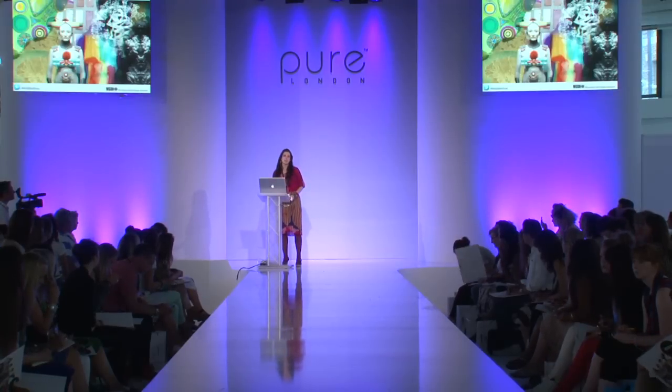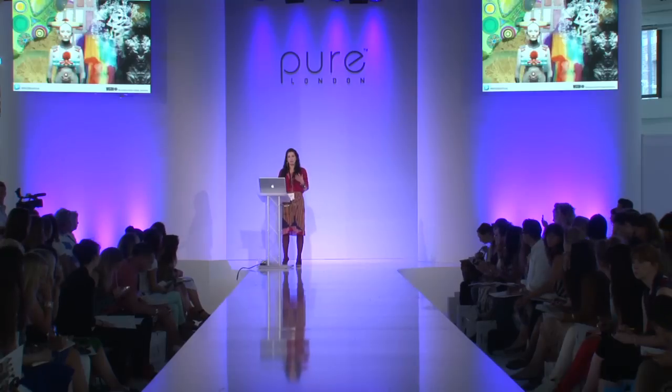Welcome to the WGSN trend presentation. Today we're talking through our trends for the spring/summer 2013 season, covering formal wear, party wear, occasion wear, and casual wear — hopefully something for everybody to give you confidence and direction in your buying decisions here at Pure. Each season at WGSN we create three macro trends, which are overriding trends for the whole season providing the framework and different directions you can take. Today I'll be showing two different directions for each of the three trends.